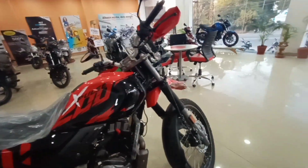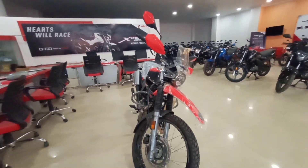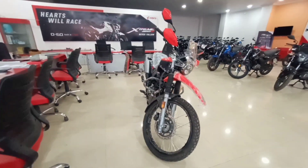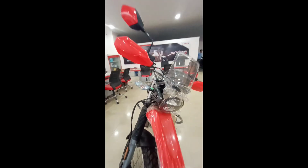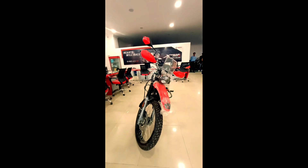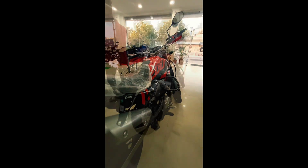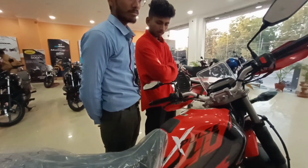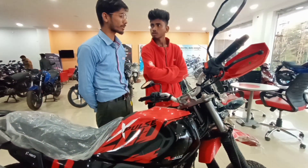I feel good on the front. This is good, isn't it? I feel good on the front — let's see how much it is.